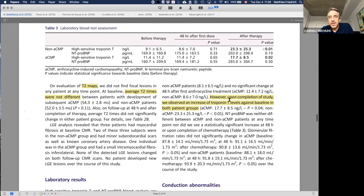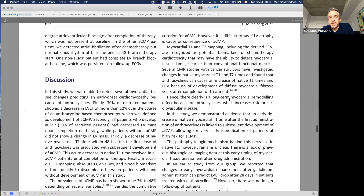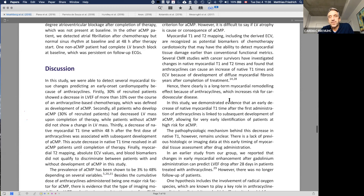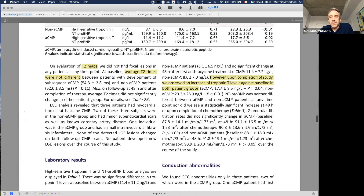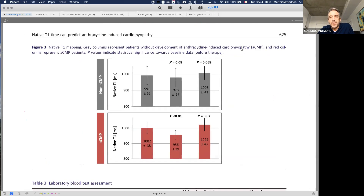The other findings were not very exciting: T1 maps were not different overall, troponin levels were not really different, and conduction abnormalities also showed nothing remarkable. But the T1 drop itself is an interesting and surprising finding.